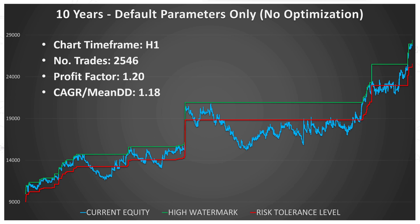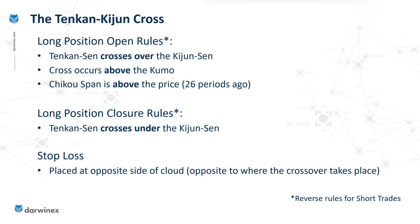These are the final results, but the implementation of a strategy is a multi-stage process. The first part I'm looking at is the crossover of the Tenkan-sen and Kijun-sen lines. After the crossover is implemented I'll also be implementing a trend filter — ensuring the crossover occurs on the correct side of the Kumo: above it for a long trade, below it for a short trade. For a slightly longer-term trend filter I'll look at where the Chikou span line is in relation to price 26 periods ago. The close signal is a Tenkan-sen Kijun-sen cross in the opposite direction, and for the stop loss I'll place it at the opposite side of the cloud from where the crossover takes place.